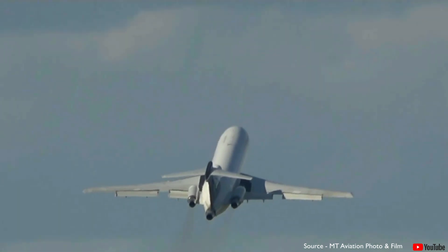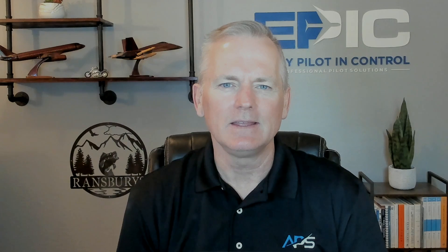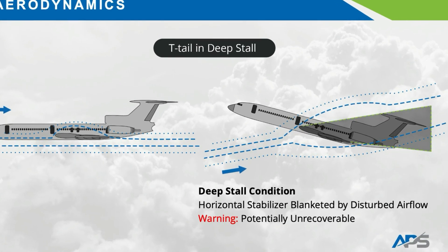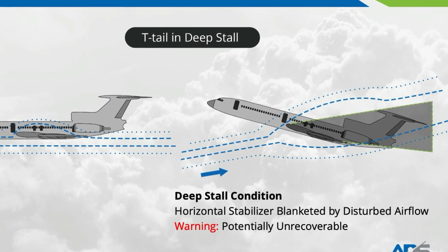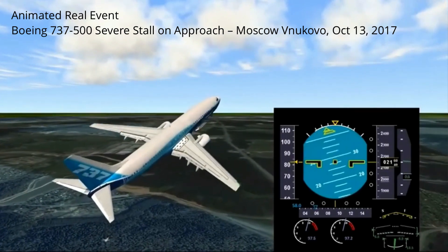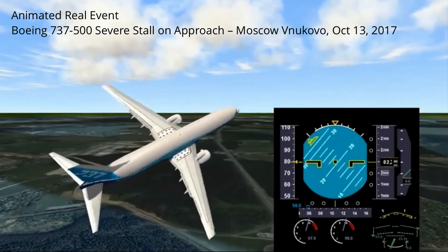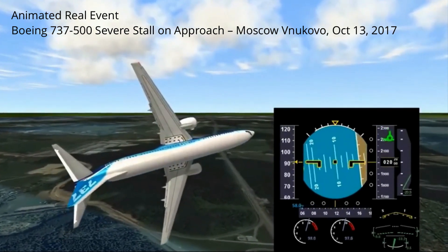In certain aircraft configurations, particularly those with T-tail designs, a nose-up pitch moment during a developed swept wing stall may lead to deep stall behavior. In these extreme and rare cases, the horizontal stabilizer may be blanketed by disturbed airflow, significantly degrading or even eliminating pitch control authority. Deep stalls are often associated with fully developed dynamic stall conditions and can be particularly difficult to recover from if not recognized and mitigated early with timely, precise angle of attack reduction by the pilot.